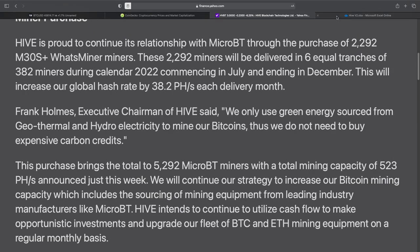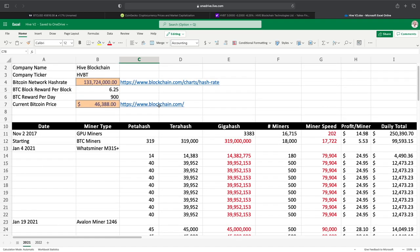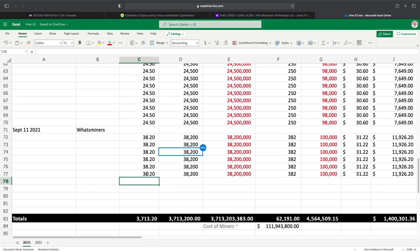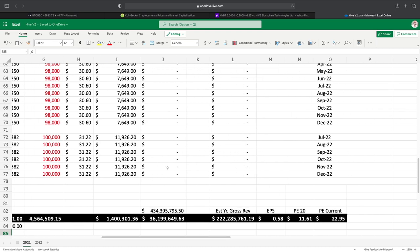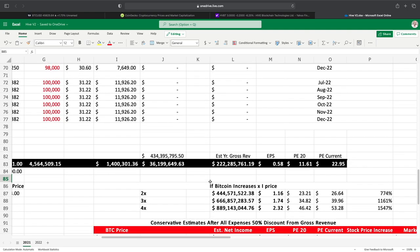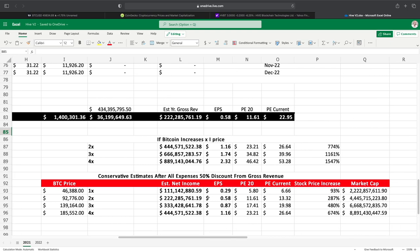With the update on these miners, I've included them in my deep dive projection for their possible income. Everything stays the same — nothing has really changed — the only thing I've done is added these miners in for next year. Since they're not producing yet, there's no income added for this year, and we're still at an estimated $222 million for their yearly gross income. My projections remain the same: we're looking at a $5.80 stock potentially if Bitcoin stays where it's at, going up to $11.61 if Bitcoin 2x's, $17.41 at 3x, and $23.21 at 4x.